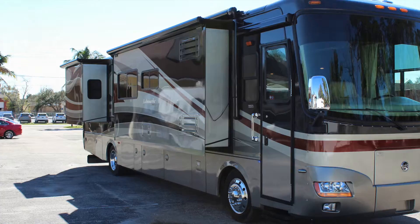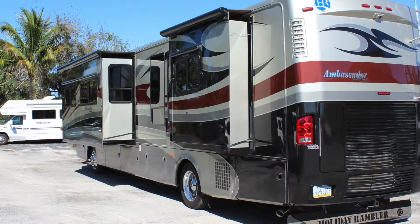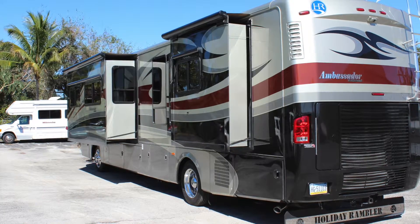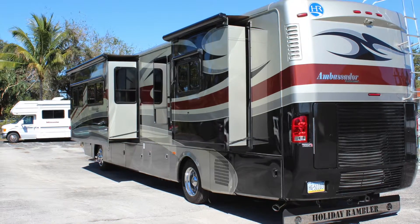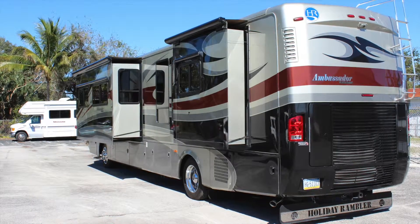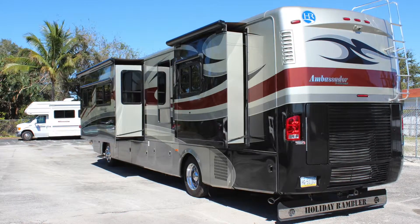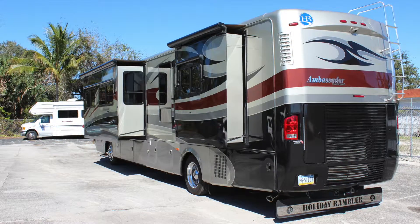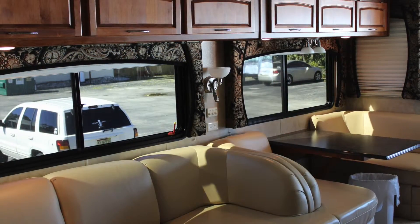The living room is at mid-station. It's got the rear queen bed, big bathroom area with water closet and shower all together. It's got the sofa and booth dinette, fireplace, ceramic tile throughout, cherry hardwood cabinetry, and a lot more.